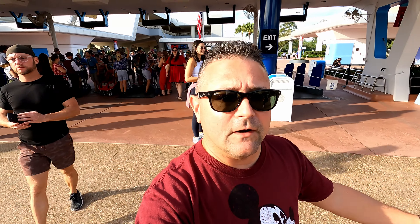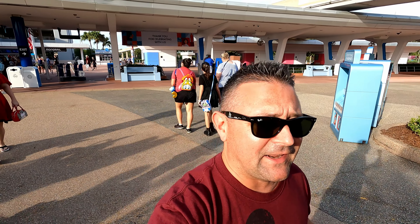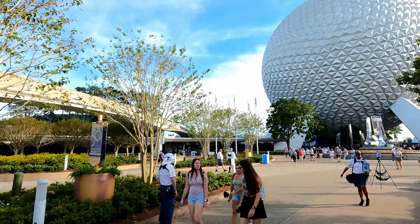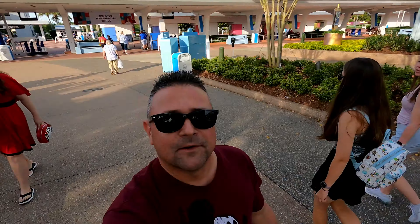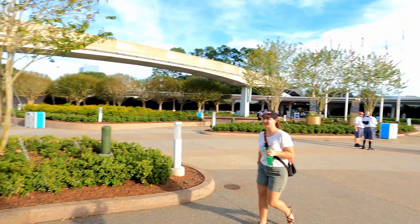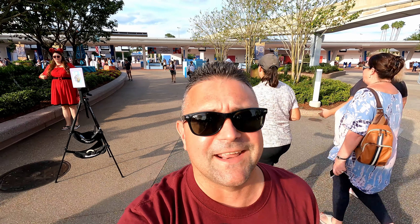Hey everybody, welcome to Meddling World! We're fresh off the Disney Dream cruise and I was a little sad because it's been about five hours since I was at a Disney park or ship. So guess what - we're at Epcot! We're going to Space 220 because today is Roberta's birthday. Happy birthday Roberta! The fun never ends on Meddling World, let's go check it out.